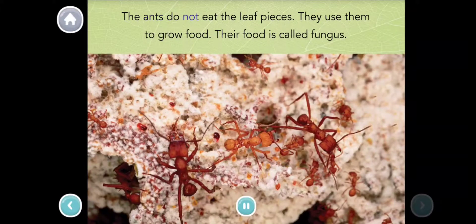The ants do not eat the leaf pieces. They use them to grow food. Their food is called fungus.